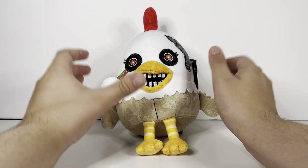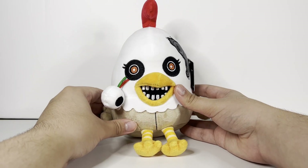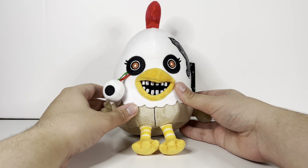So this is the plushie here, the Penny the Chicken Plush. When it came out, it only retailed for $30, and sadly it sold out and it's never going to come back.